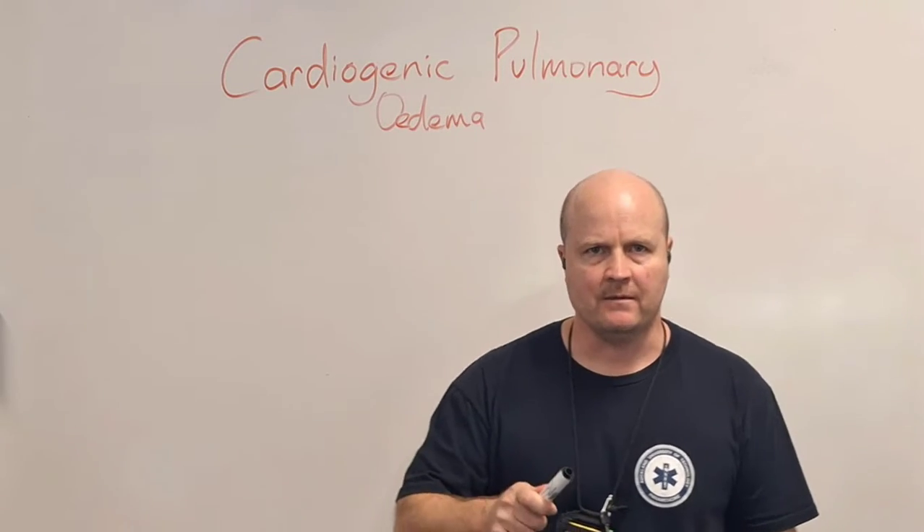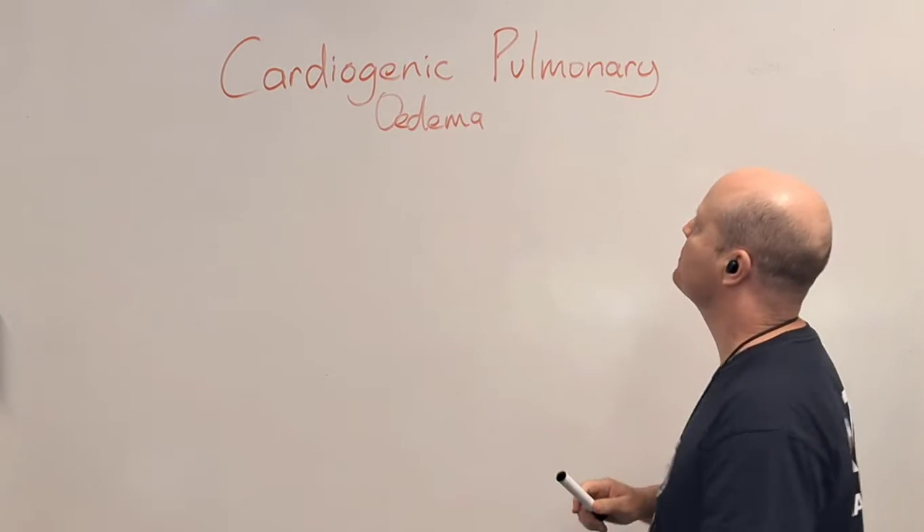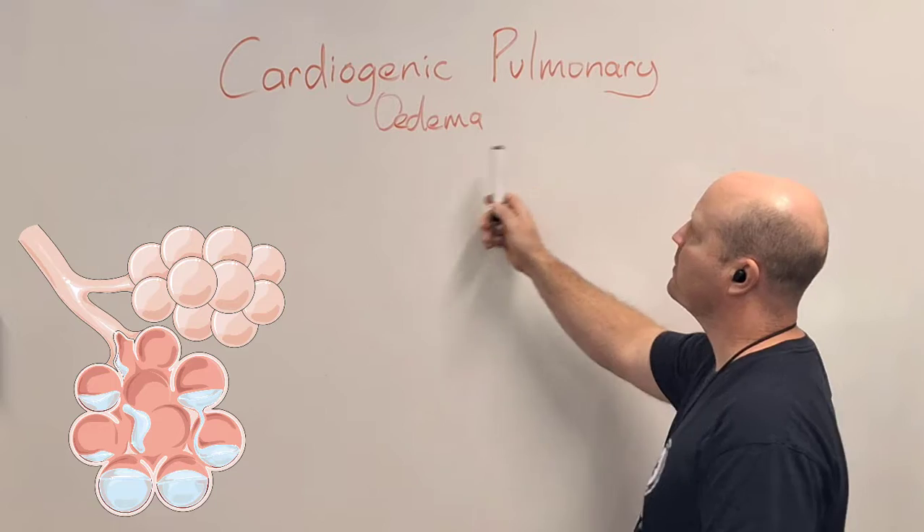Kia ora team, my name is Ben and today let's look at cardiogenic pulmonary edema.